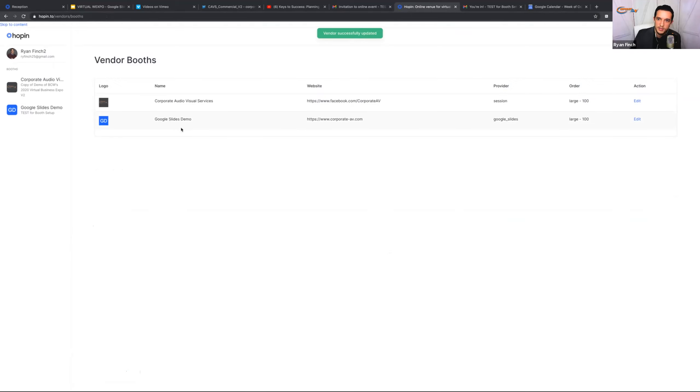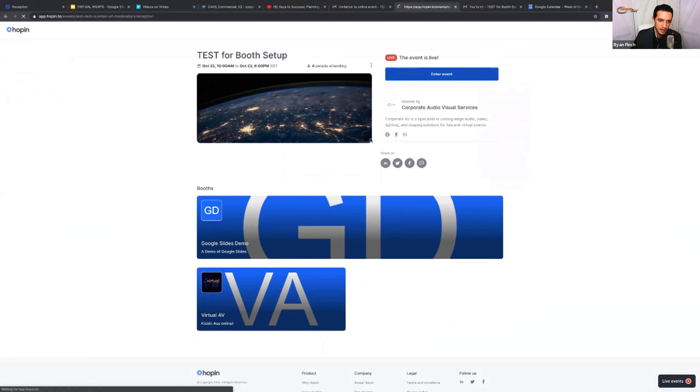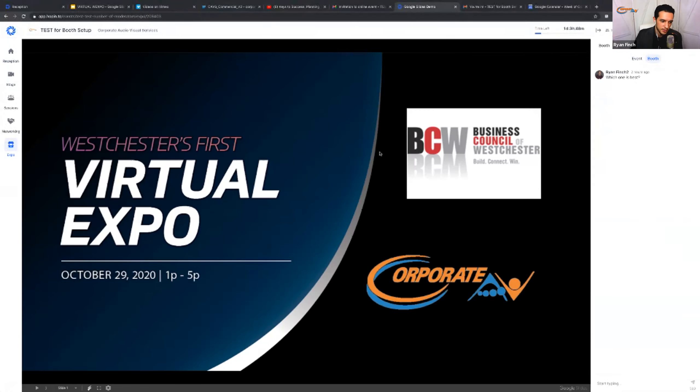Let me show the front end so you can get a sense of what this looks like on the day. I've just entered in, and I go to the Expo tab on the left-hand side. There is the Google Slides — it was really as simple as that. As soon as you follow those instructions of copying and pasting and hitting save, that's what everyone's going to see when they get into your booth.